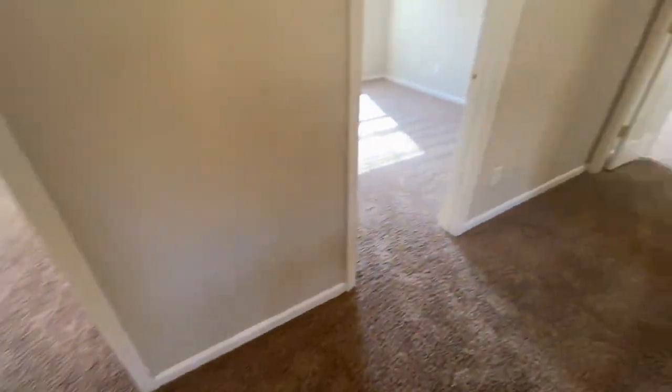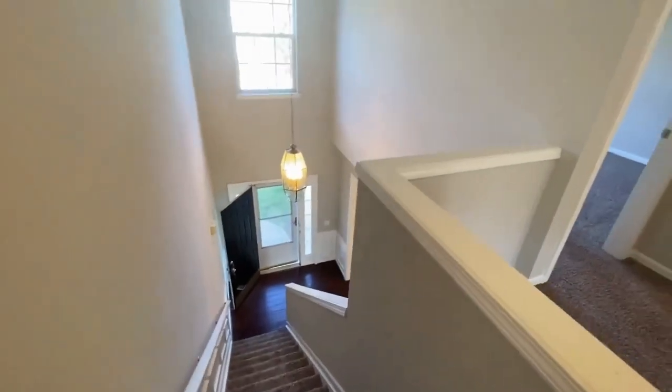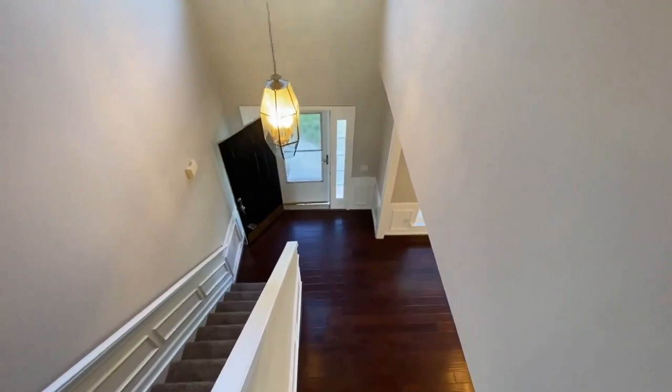And here is the hall bath. If you have any interest in this home, please give us a call at the number that follows this video. We look forward to hearing from you.